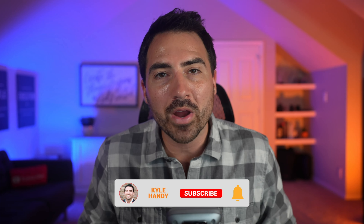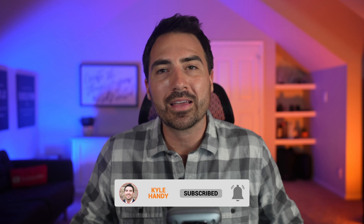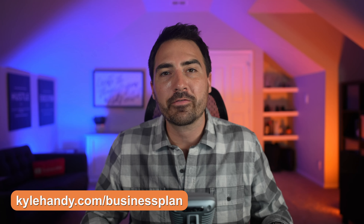Before I get started, if you could do me a huge favor and hit that like button, I'd greatly appreciate it. Also, consider subscribing if you haven't already, as I release a new free training three times per week and go live every Tuesday. Finally, if you'd like my free real estate business plan template to track your sales, commissions, profit and loss, net worth, and budget, head over to kylehandy.com/businessplan to download it today.